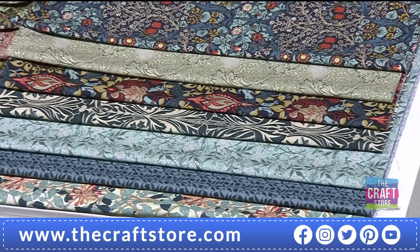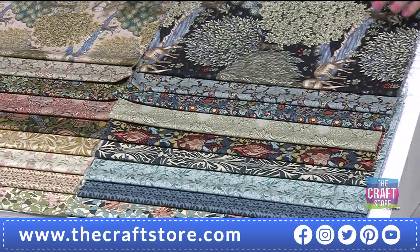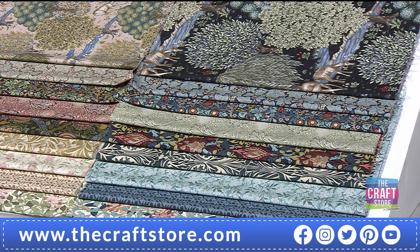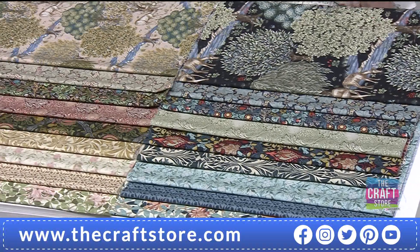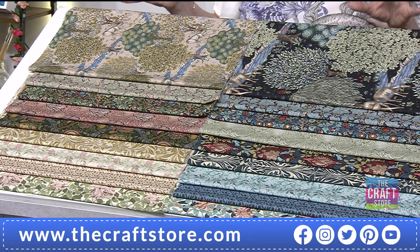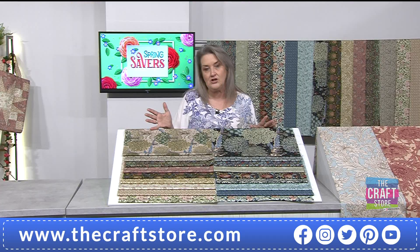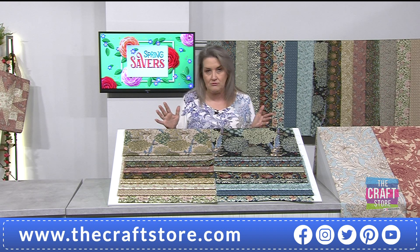So that is your second option — the Indigo bundle. Nine fat quarters in either the Blush or the Indigo. But most of you are going through the one-day special route, because you will get both options — all 18 American-size fat quarters for just £66.99. Word of warning early on: the stock we've got is it — there's not going to be any additional stock after this.